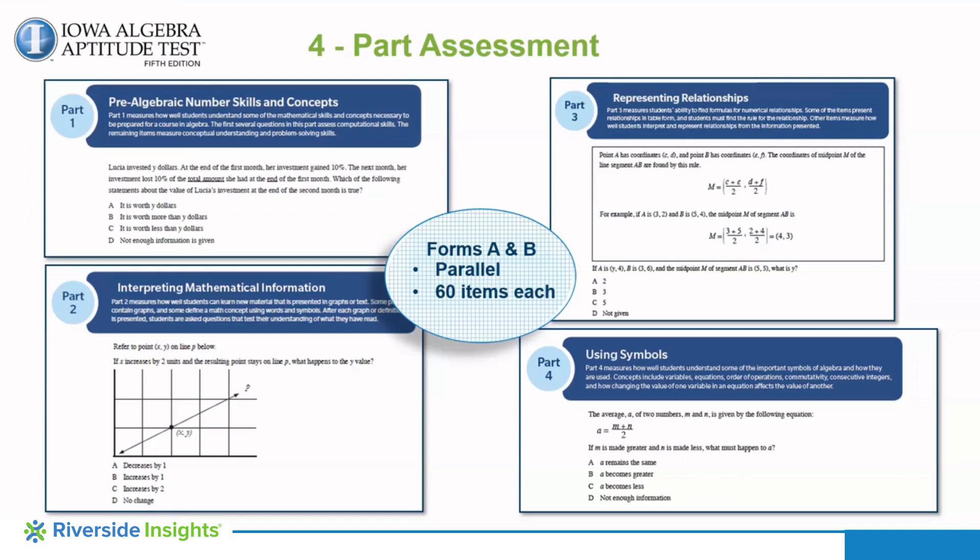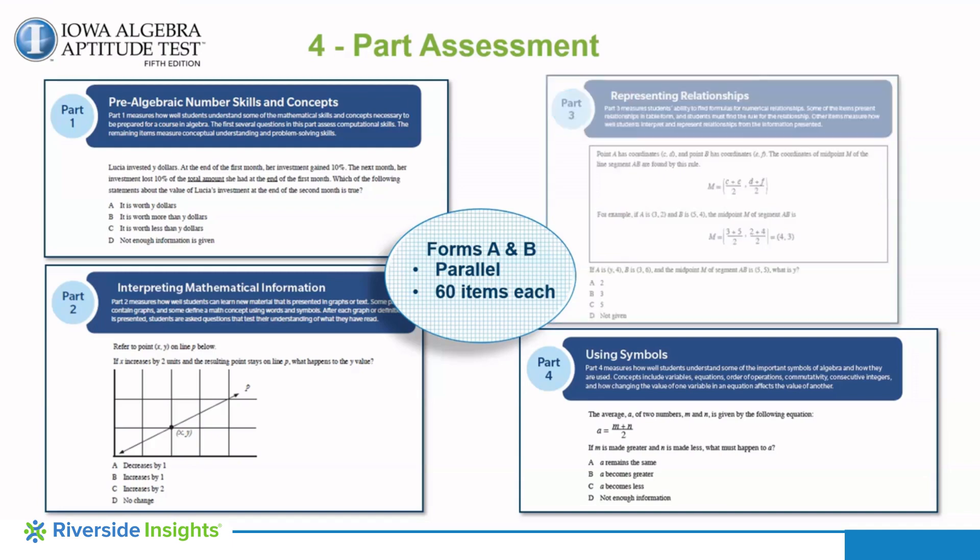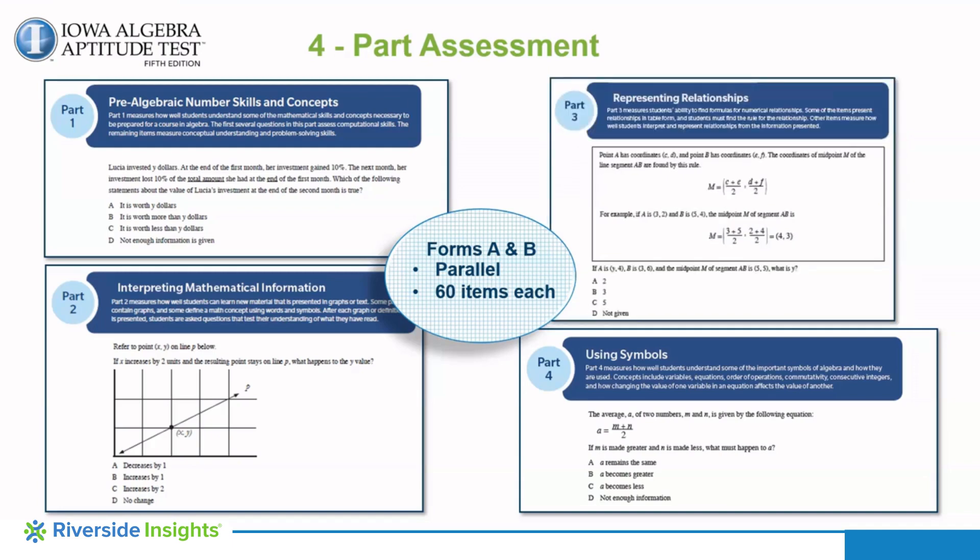Part 1 measures a student's understanding of pre-algebraic concepts such as computation skills, working with integers and variables, and the ability to problem solve. Part 2 measures a student's ability to read graphs, interpret given information, and apply mathematical concepts based on mathematical terms. Part 3 assesses how well the student can identify mathematical rules with operations and negative and positive numbers in tables and verbal form, as well as interpret and represent information from graphs and symbols.